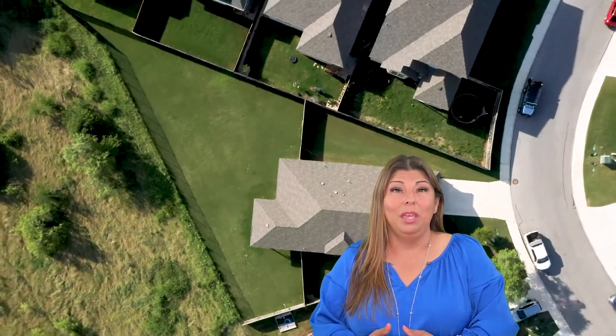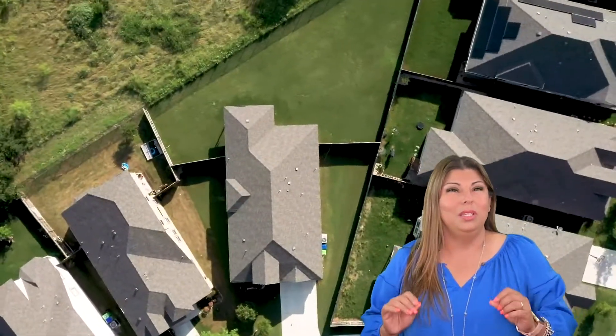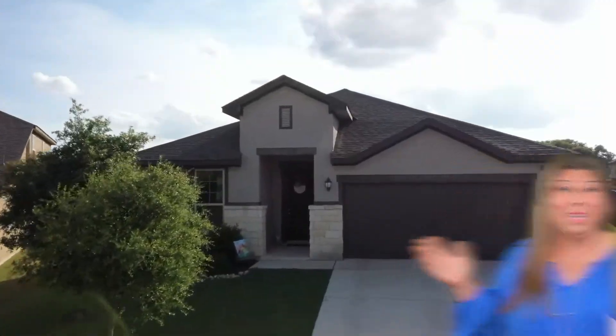Welcome to 13954 Silas Creek, San Antonio, Texas 78245, located in the beautiful Arcadia Ridge community. This property is going to knock your socks off. Come on in, take a look.